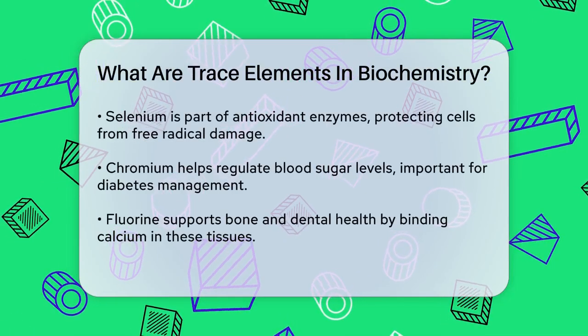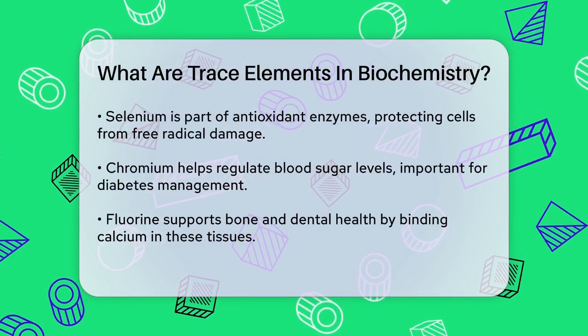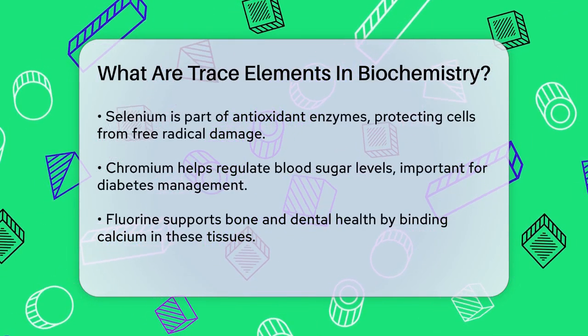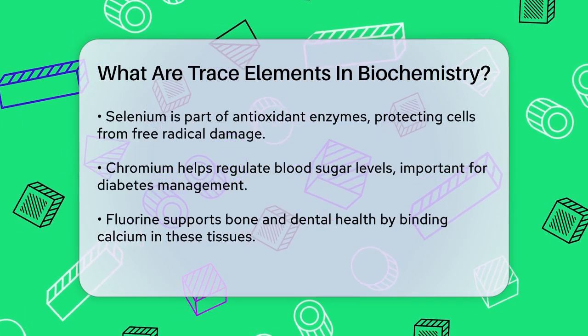Manganese and molybdenum are also vital trace elements. While their exact functions aren't fully understood, they are necessary for optimal health. Manganese is involved in enzymes that protect cells from oxidative damage, and molybdenum helps in the detoxification of hazardous substances.